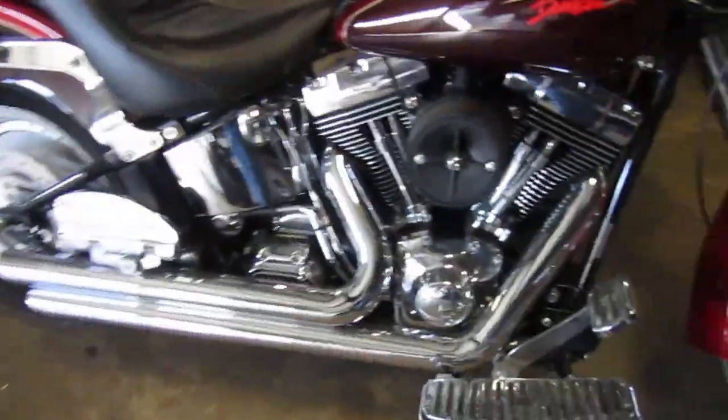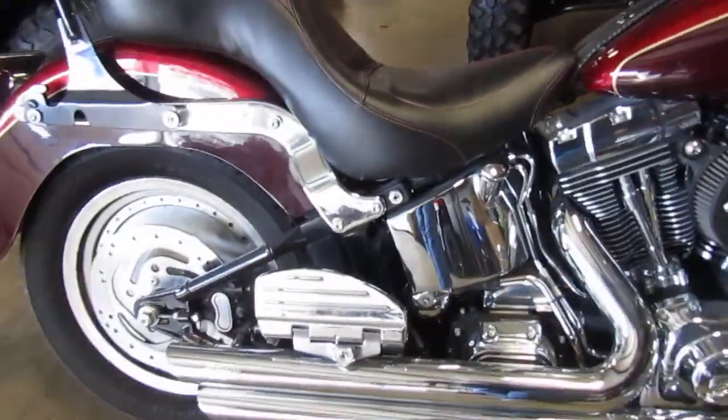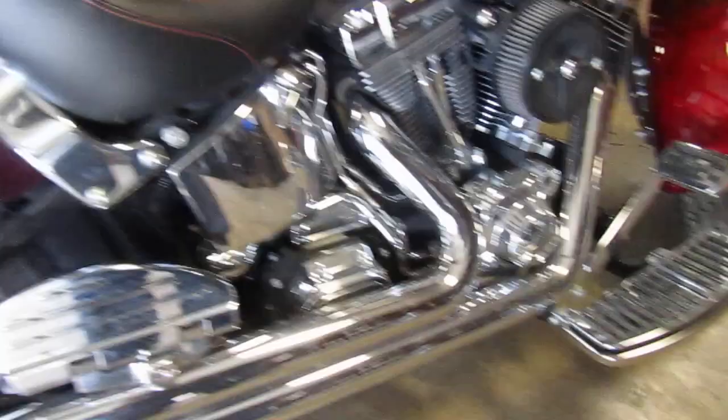Chrome looks good. It's got footboards front and back. Python exhaust — it's a good-looking exhaust.